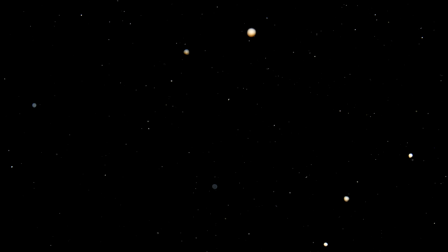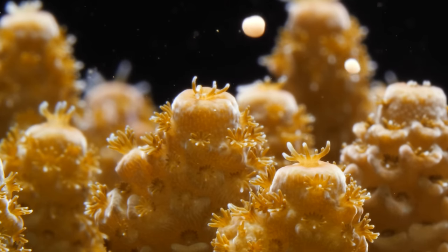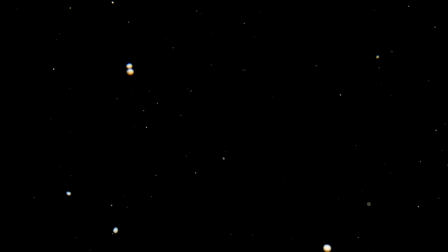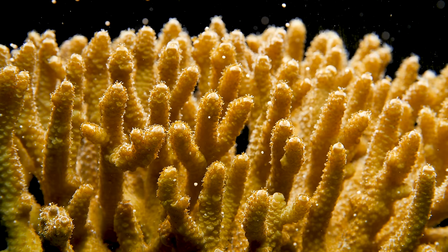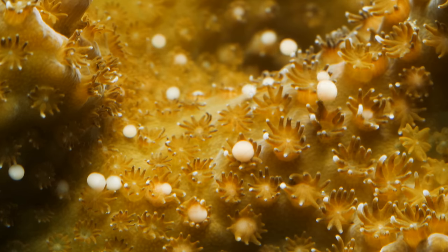Once a year, something astounding happens at Australia's Great Barrier Reef. It lasts barely half an hour. If you jumped into the water at this very moment, it'd be like swimming through a snow globe, hundreds of kilometers across. But these snowflakes are actually packets of eggs and sperm of coral.